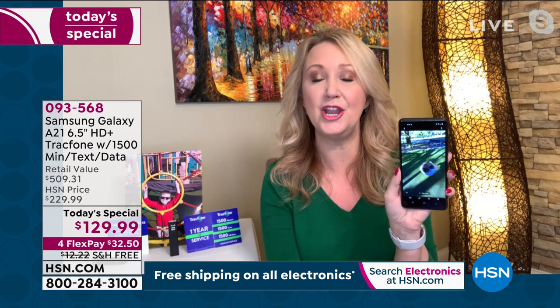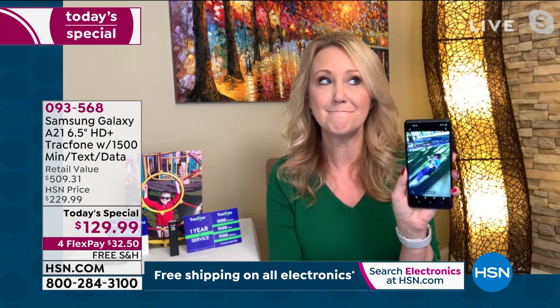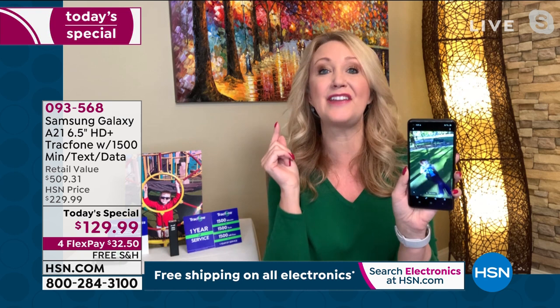You're not locked in. You can upgrade whenever you want. If you're a TrackPhone customer right now, your minutes roll right on over. This is the most amazing phone at a fantastic price and the perfect time to upgrade. I saw my credit card bills from Christmas and the holidays — I am reining it in big time this year. I need to cut costs. This is a fantastic way to do that and stop overpaying for services you're just not using.